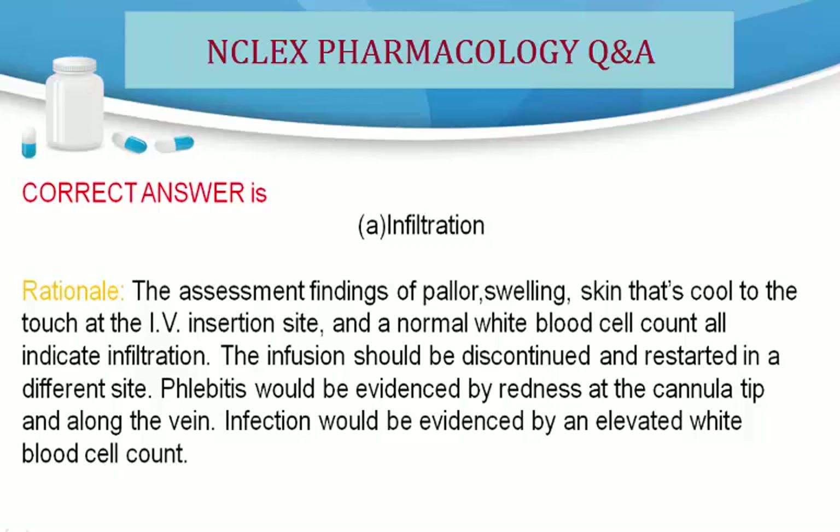The infusion should be discontinued and restarted in a different site. Phlebitis would be evidenced by redness at the cannula tip and along the vein. Infection would be evidenced by an elevated white blood cell count.